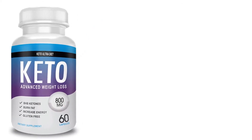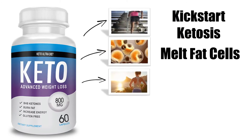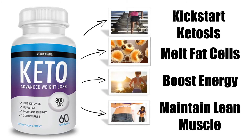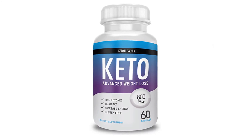Overall, Keto Ultra Diet is a one-of-a-kind supplement that will kick-start ketosis, melt fat cells, boost energy, and maintain lean muscle. If you want to get Keto Ultra at the cheapest possible price, then click the link below this YouTube video in the description, and you'll be taken to the best place to purchase it. I hope you enjoyed this Keto Ultra Diet review, and thanks again.